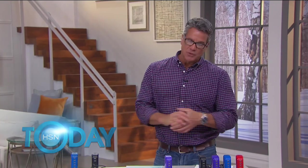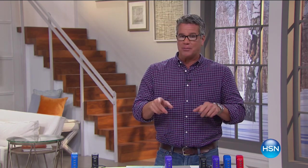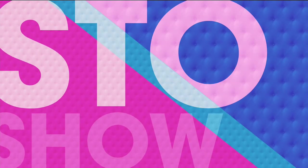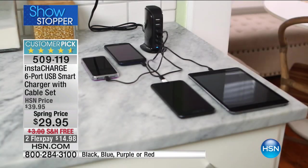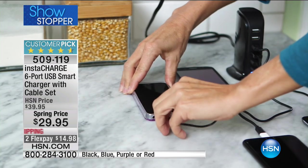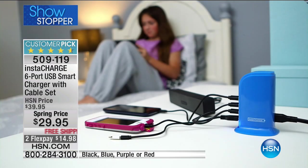A lot of you out there have a bunch of different portable electronics that need charging. We've got a great way to charge them all at once and charge them properly. We love this item — it's a great price. Before it came to HSN, these were $50 at one point — 100,000 sold at that price. Take a look at our price of only $29.95. This is a six-port USB smart charger.